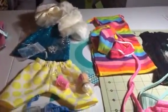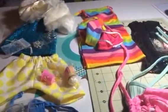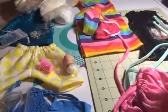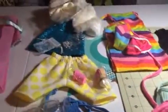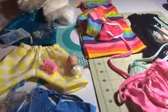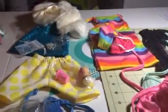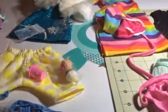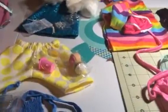Hi everybody, it's Bethany from Sweet Stakes Diva. Today I am so excited to review this great set of 18-inch doll clothing. There are a ton of pieces in this set, but you get basically five different outfit sets, and they each have an outfit and accessories that go with them. They are so cute.